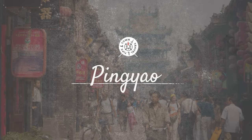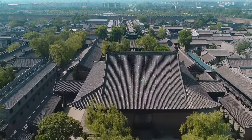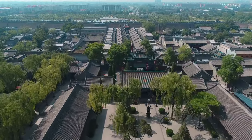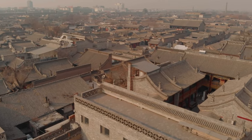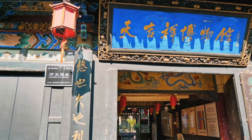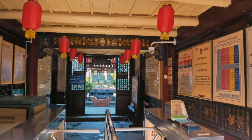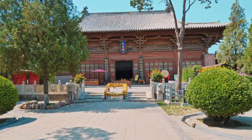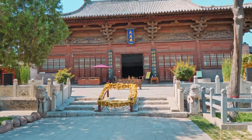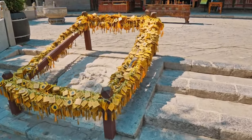Lastly, we head to the ancient city of Pingyao, a UNESCO World Heritage Site known for its well-preserved city walls. Walking through the city is like stepping back into a bygone era. With its cobbled streets, red lanterns, and traditional courtyard houses, notable attractions include the Rishengchang, considered the first draft bank in China's history, and the impressive city walls offering a panoramic view of the city. Each of these day trips offers a unique experience beyond Beijing city limits, providing a diverse mix of nature, history, and culture, and they are a fantastic way to make the most of your time in this fascinating region.